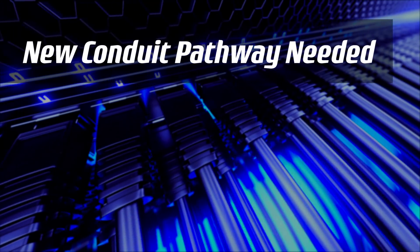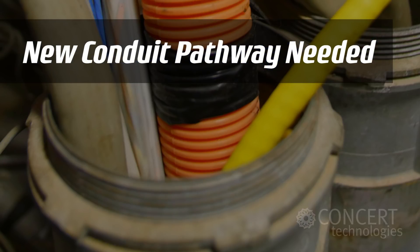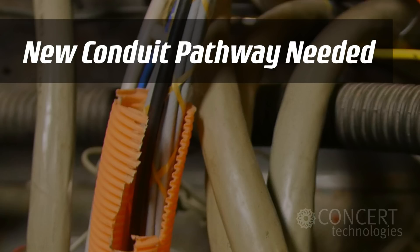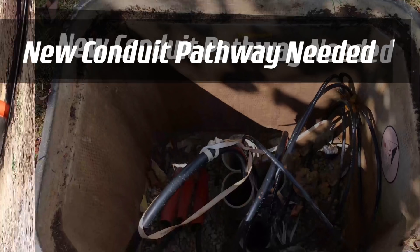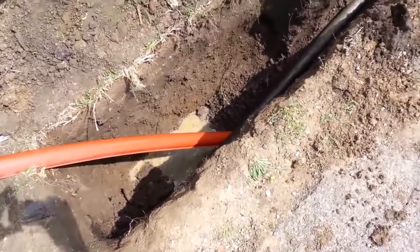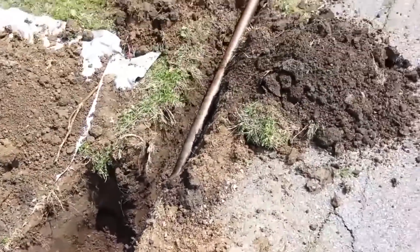You'll need to provide a new conduit pathway if existing conduit is too congested to pull additional cable through, the existing pathway is damaged and cannot be used, or there is no conduit going to the building. In any of these cases, boring or trenching a new pathway will be your responsibility.